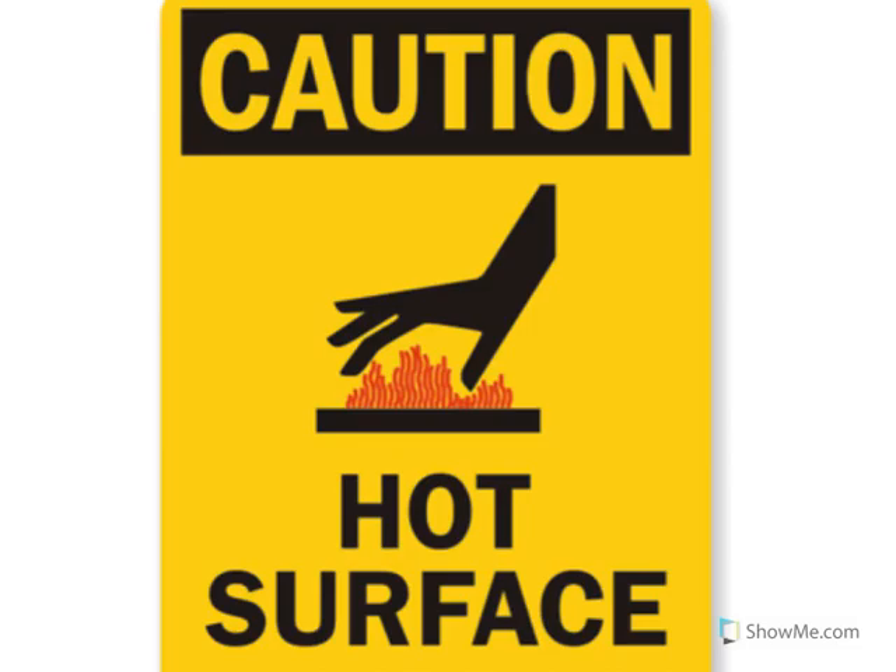Thank you for practicing not touching hot items. You did a great job!